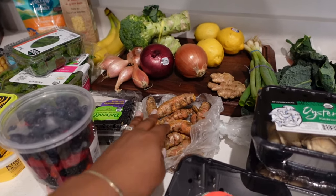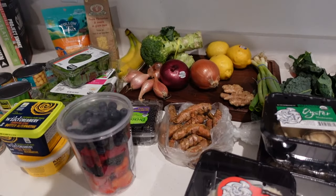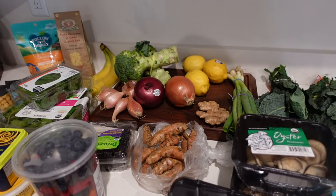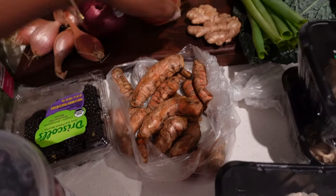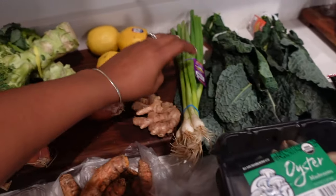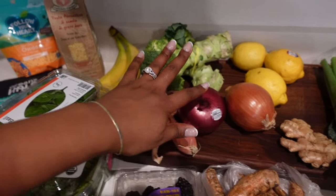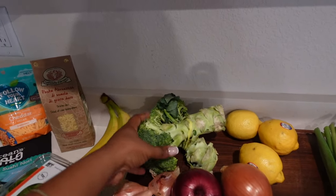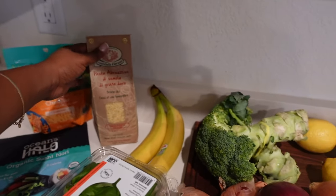I purchased the turmeric so I can start making some teas. When I was feeling under the weather last time, I made some tea using turmeric, ginger, and garlic and it really knocked the cold right out of me. I wanted to pick that up especially with the weather changing. So I got turmeric, some ginger, green onion, lemon, yellow onion, and a red onion.